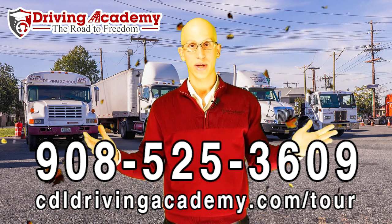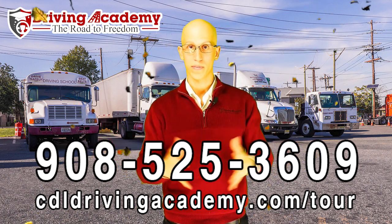Again, have a happy Thanksgiving. Have a wonderful day. And if you have any questions, you know where to call. Thanks, have a good one.